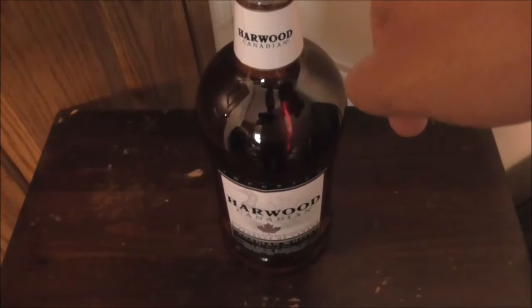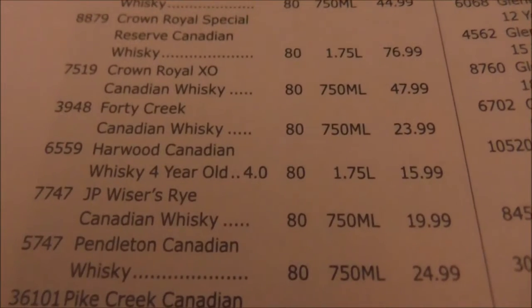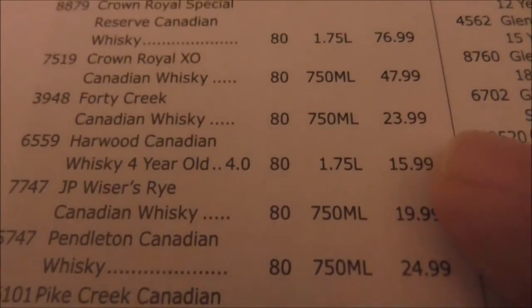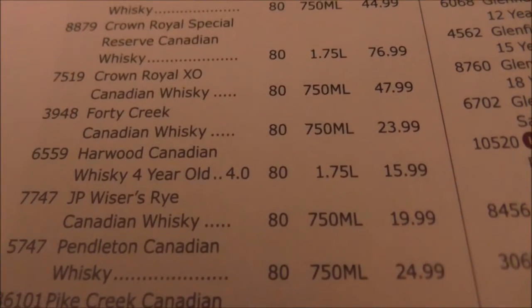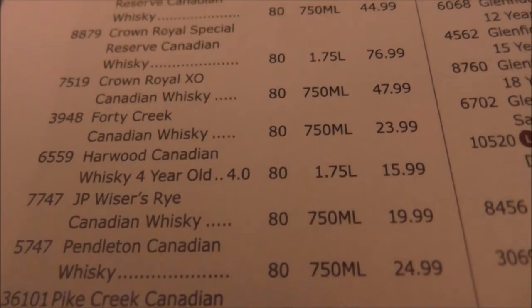All right, there's a good look for the price. I don't have a receipt for this, but this was legitimately purchased today as I'm making this video. This is what they sell for in the liquor stores right here — $15.99, and it is 80 proof.